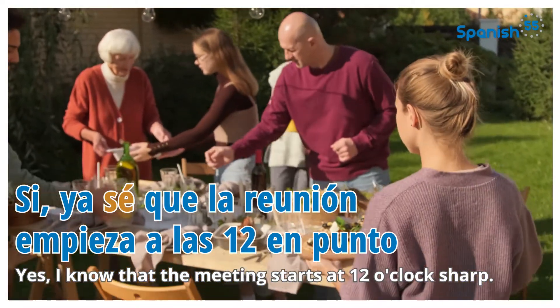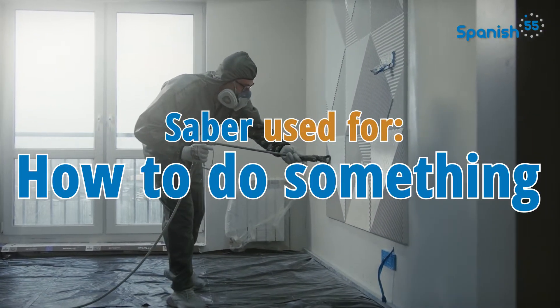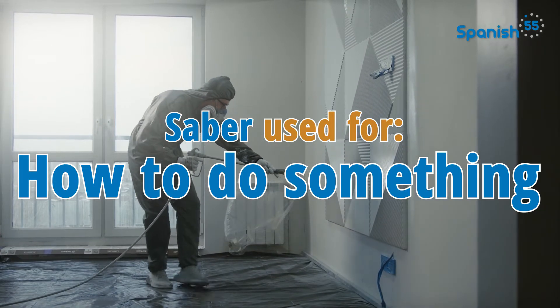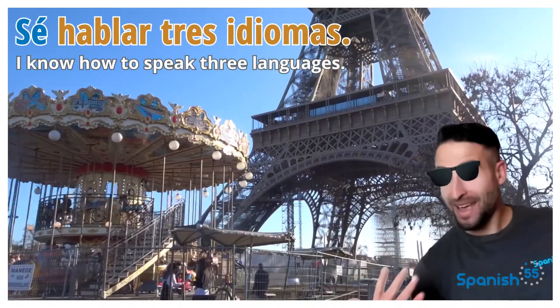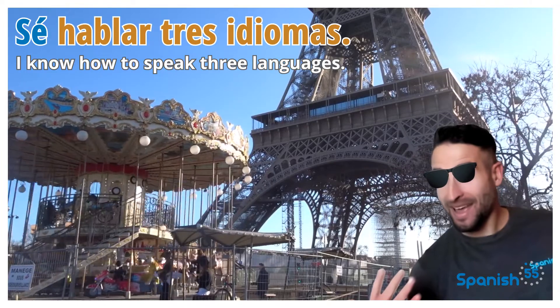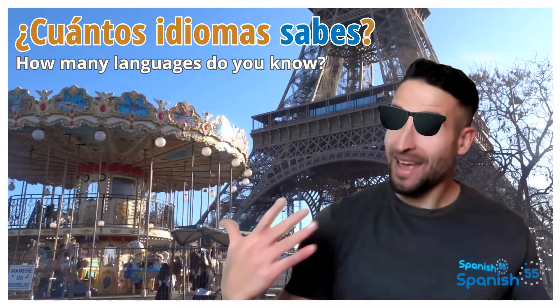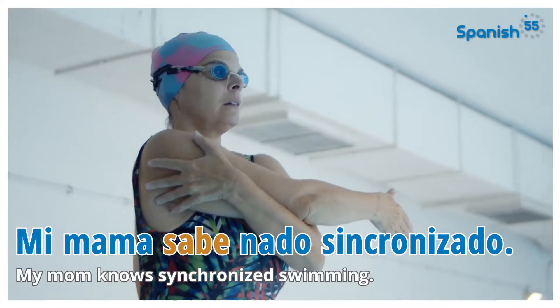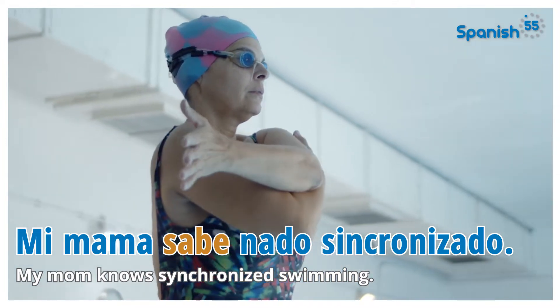El tercer uso de saber es cuando quieres hablar sobre habilidades o áreas específicas de especialización. The third use of saber is when you want to talk about specific skills or areas of expertise. I know how to speak three languages. Sé hablar tres idiomas. ¿Cuántos idiomas sabes? How many languages do you know? Mi mamá sabe nado sincronizado. My mom knows synchronized swimming.